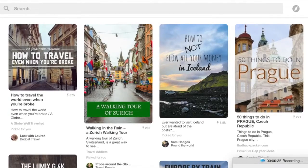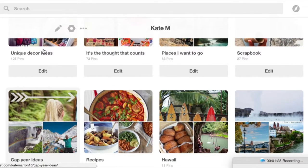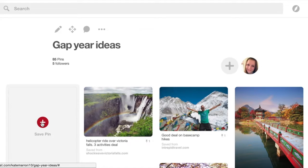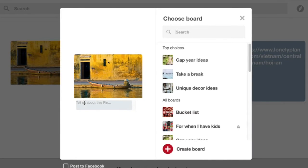Do be warned though — it's kind of Instagram-y in the sense that some places can look nicer on Pinterest than they actually are. So maybe Google things as well, and also look on TripAdvisor for the general things to do. Also, if you find a great website, tour, or activity that you really don't want to forget, you can add your own pin. Just add the URL in and it will let you save a particular picture from that webpage.